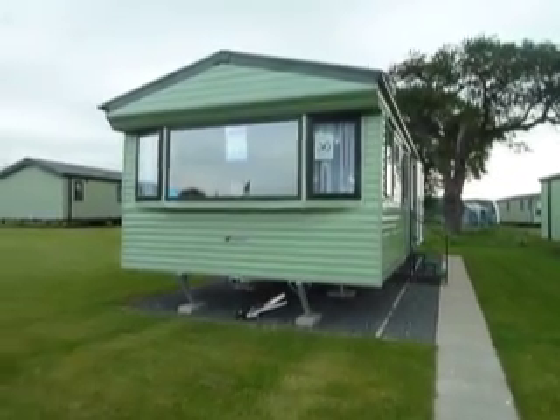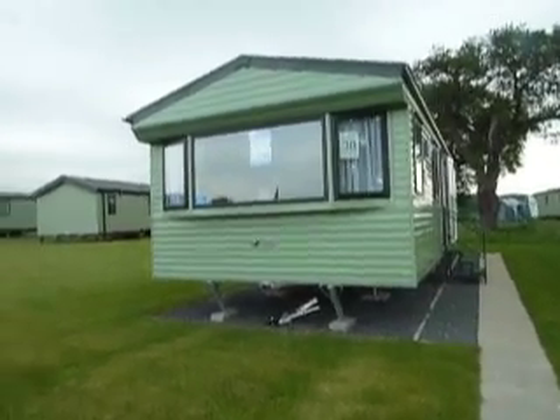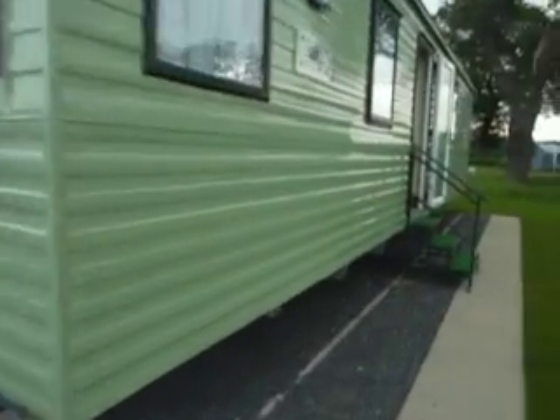Hello, my name is Caroline Davis and today I'm going to show you around this Willoughby Rio Gold. This holiday home is 32 foot long by 12 foot wide and has double glazing and central heating throughout.